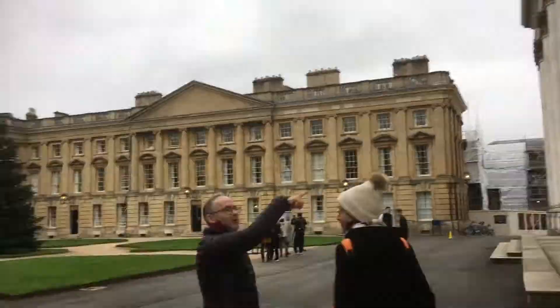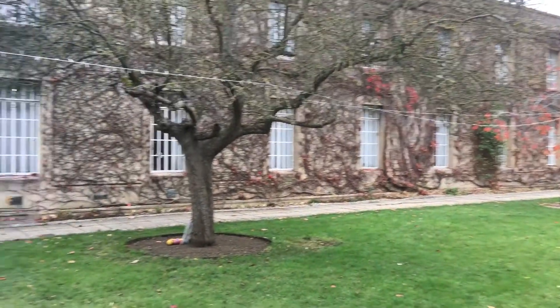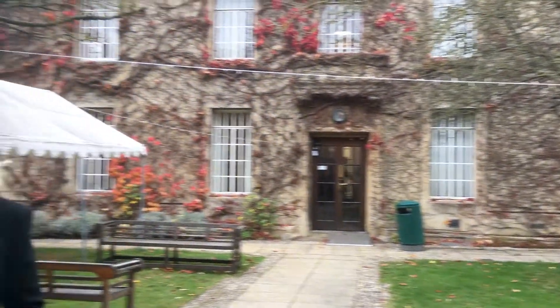We also went to Regents Park College, which was the first non-Anglican college. The Eagle and Child actually shares one of the walls with Regents Park. The Eagle and Child is the pub where Lewis and Tolkien kind of hung out and wrote some of their stories. We unfortunately couldn't go in because COVID got it, but we did get to stand outside of it and talk about it, so I have footage of that.